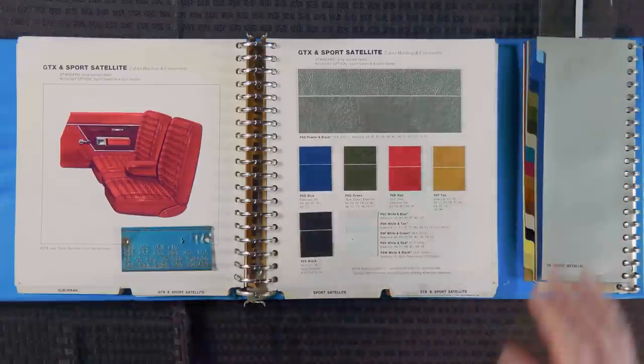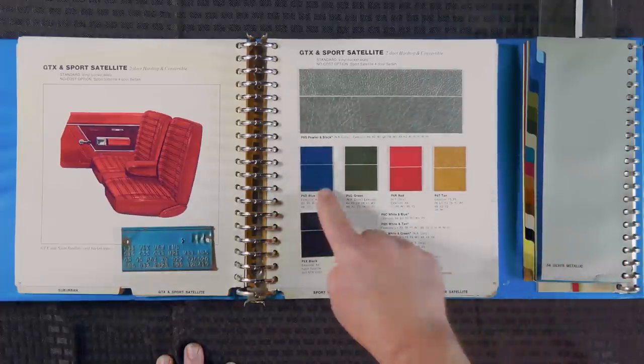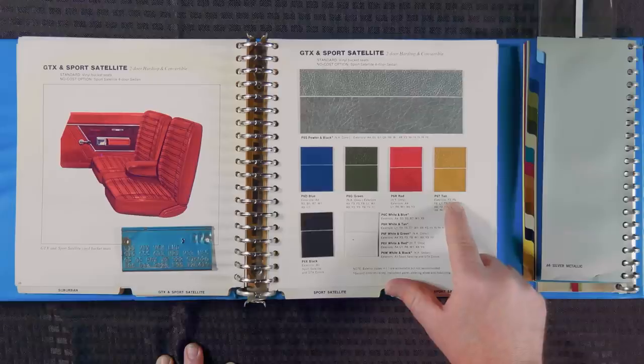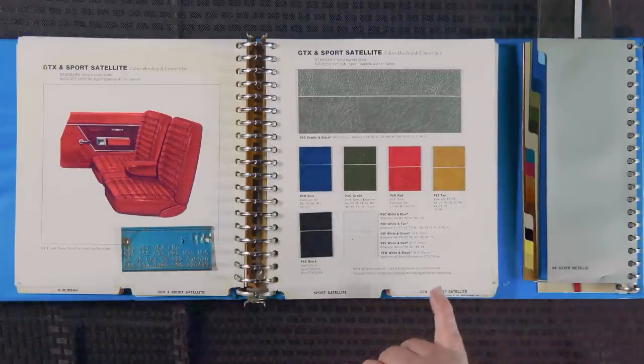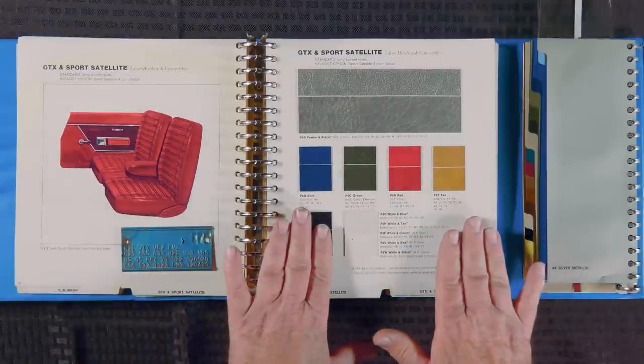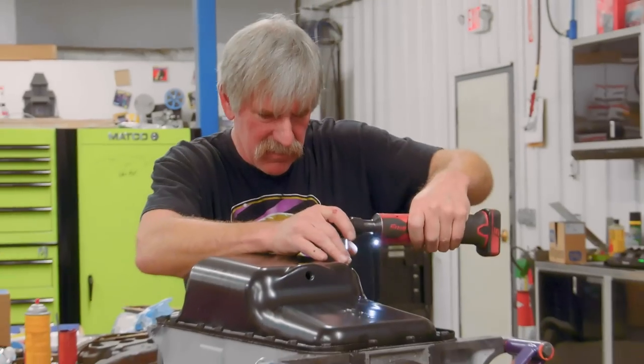There are all kinds of combinations, but not every combination in the world. Let's say you liked the tan interior, P6T — if you wanted that interior with a blue outside, it wasn't available with F3, F5, F8 — those are your greens — or L1, which is sand pebble. The T7 copper was available with it. The main point is, if you're building a car today, unless you're deviating from the fender tag, you have to stay within what was available from the factory. And there's nothing more accurate than the original book you ordered from back in 1969.